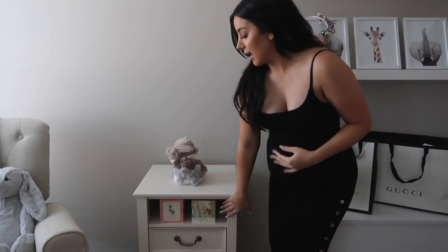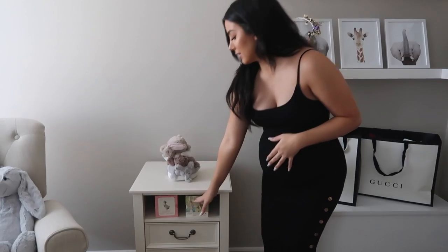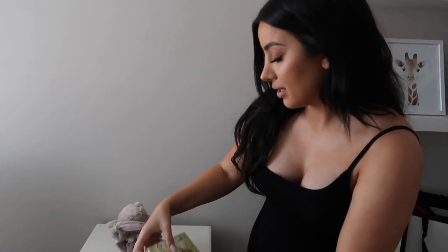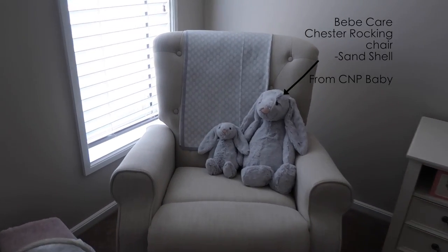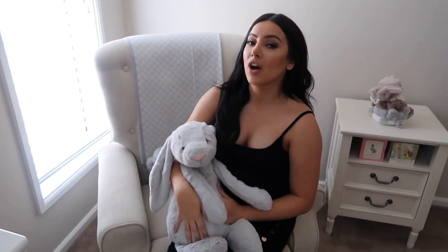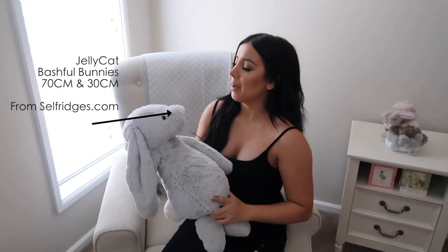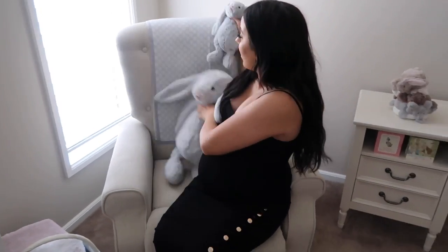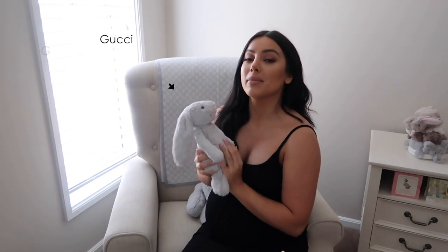Down here we have Peter Rabbit and Jemima Puddle-Duck little books — a tiny library — I loved Peter Rabbit growing up so I had to get those for her. This is her rocking chair, so I can feed her here or give her bottles. I got Jellycat bunnies — a really big one and a little baby one — in grey to match her grey and white Gucci blanket.